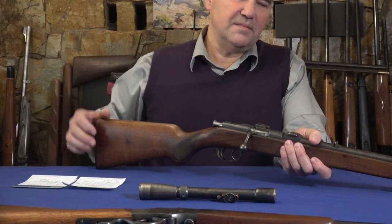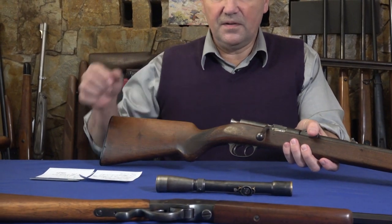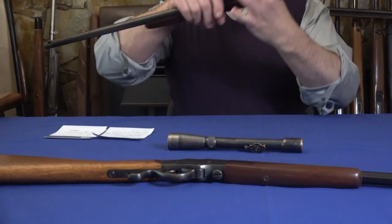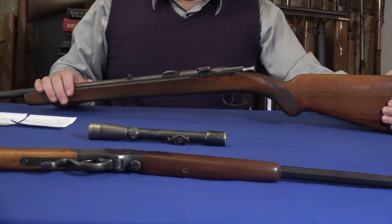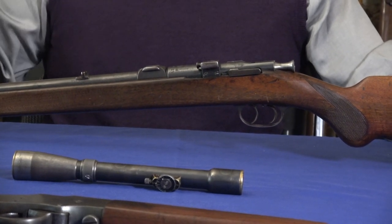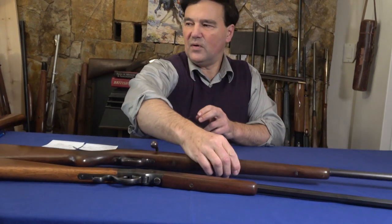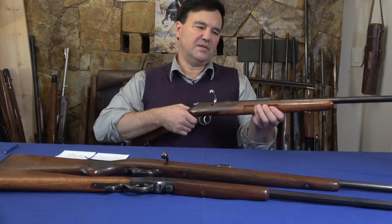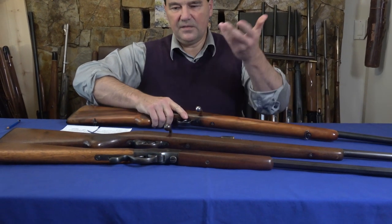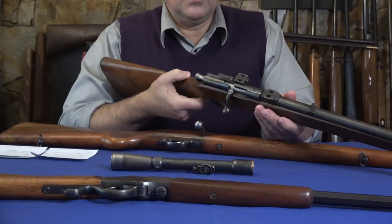It has a cocking knob, similar to a Springfield. Both of these guns are checkered on the pistol grip but not on the forearm — that's the case with quite a lot of German firearms. Hopefully we've been able to film most of the features. I measured the barrels but forgot to put it in my notes — I think one might be 24 inches and the other 26. Either way, they're virtually silent to shoot with my favorite CCI Quiet 22 ammo. This first one has top ejection and the BSW has side ejection.